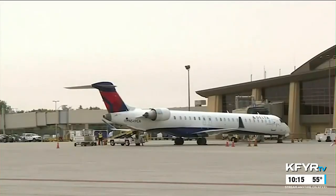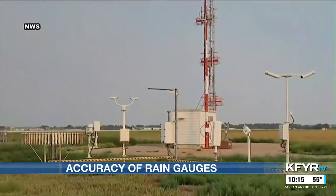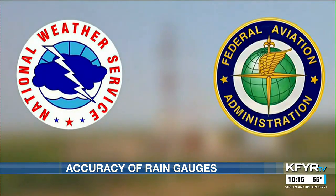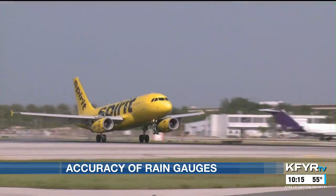Rain gauges come in all shapes and sizes, but which ones are the most accurate and used for official observations? Jacob Morse explains. Airports are usually where official observations are recorded because of the Automatic Observing Station's partnership with the FAA and the Department of Defense to get data near runways.